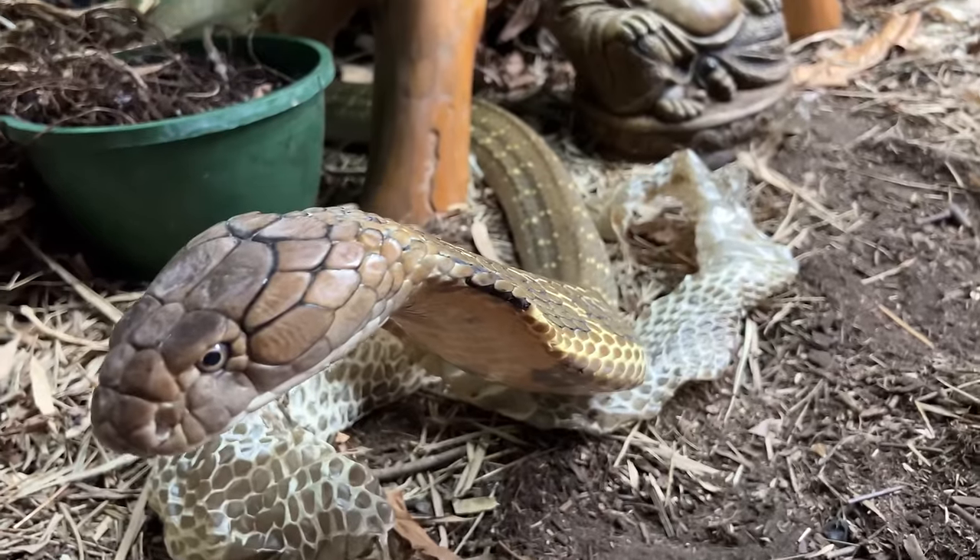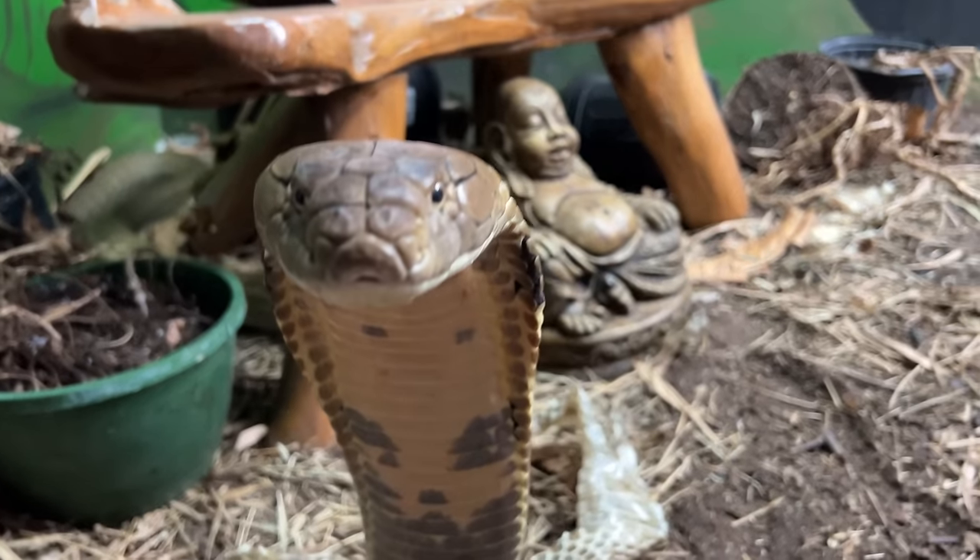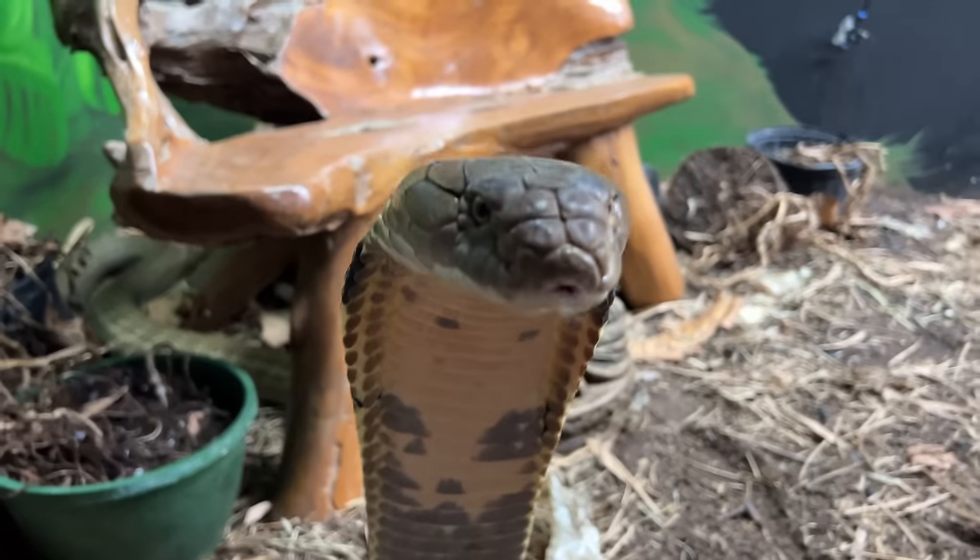You look handsome today. Beautiful freshly shed Kevin the King Cobra, looking beautiful.